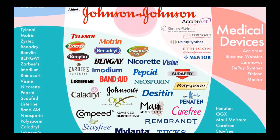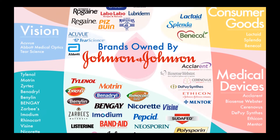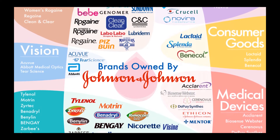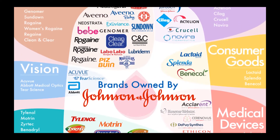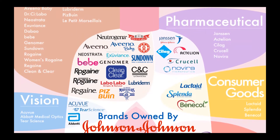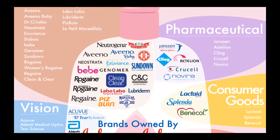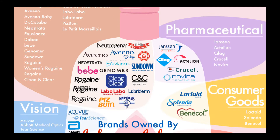The consumer health segment offers baby care products under the Johnson's and Aveeno Baby brands, oral care products under the Listerine brand, and skin health and beauty products under the Aveeno, Clean & Clear, Dr. Ci:Labo, Neutrogena, and OGX brands.